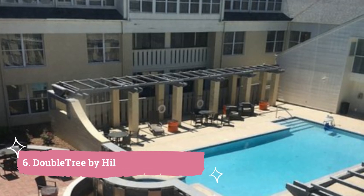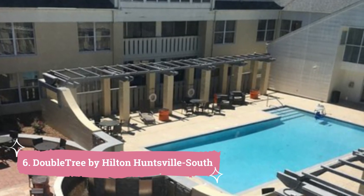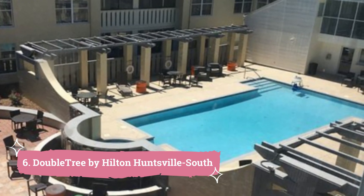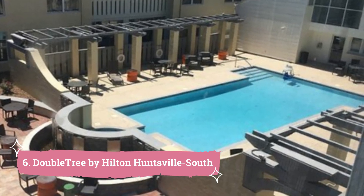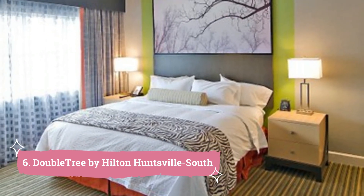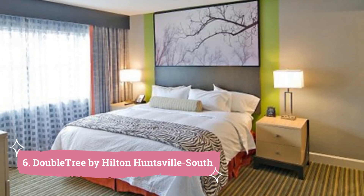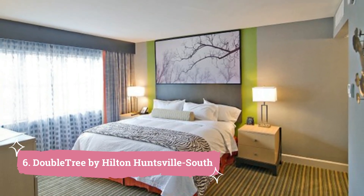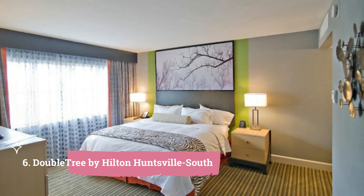6. Double Tree by Hilton Huntsville South. This hotel, which is 10 minutes' drive from central Huntsville, has a 24-hour fitness facility. Free Wi-Fi and a separate seating area are features of the roomy rooms. The Double Tree by Hilton Huntsville South offers classically furnished suites with amenities including a sofa bed, a small refrigerator, and a microwave.